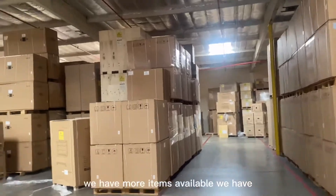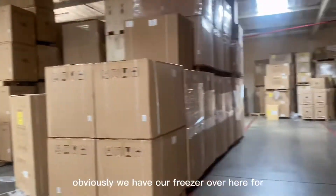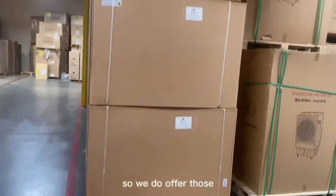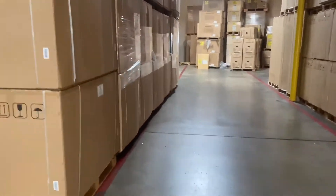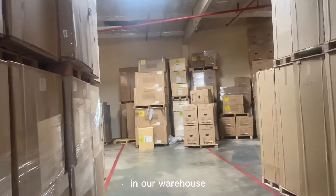If you keep following me over here, we have more items available. We have our system over here for your evaporator air cooler, and we do offer those items on our website as well. Now let's keep walking — I'm going to go ahead and show you more of our items here in our warehouse.